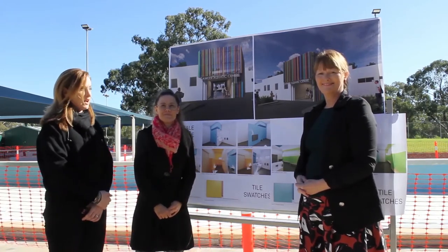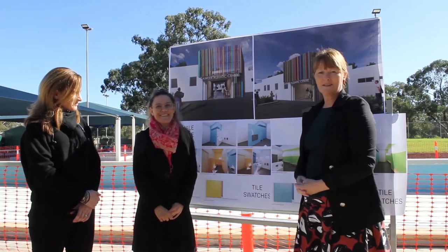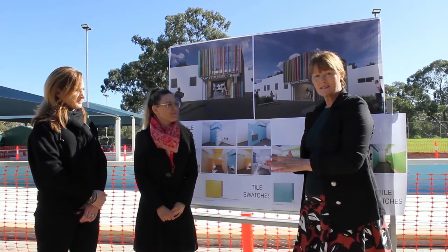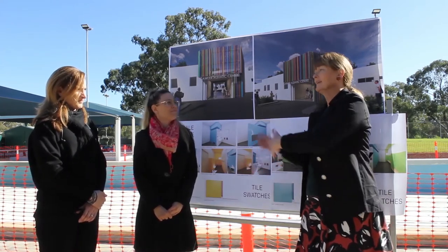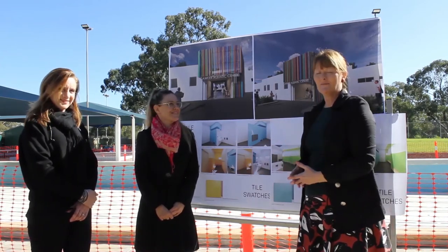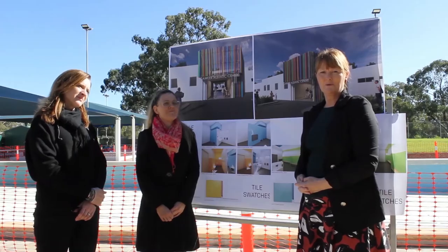Thank you so much for explaining all of that, and hopefully everyone listening and watching today gets a bit of an insight. We're just at the beginning of this project — it's so exciting. We will be giving you an update in the middle of the project and then of course at the end when it's all brand spanking and sparkling. As Wendy said, it will be transformed, but you won't lose the character that is our beautiful pool.